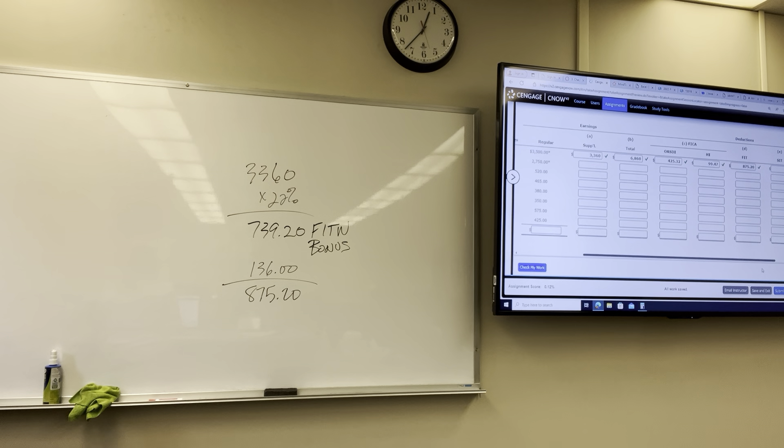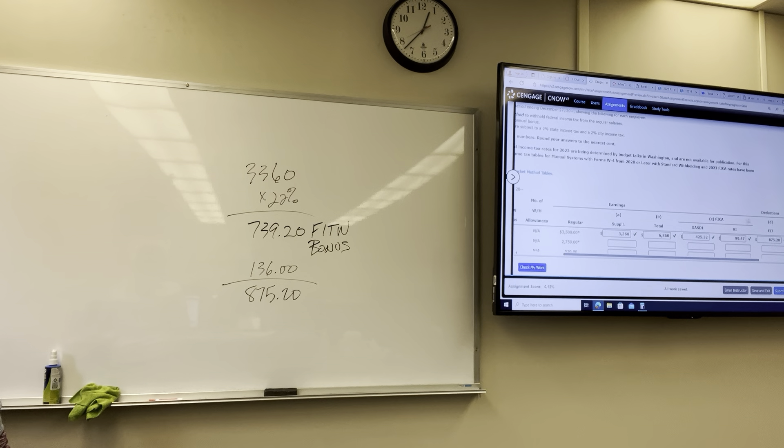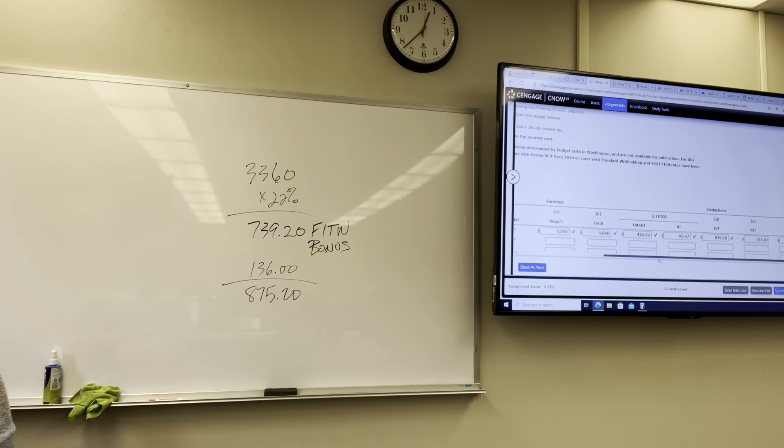So, no checkbox — standard withholding. The two calculations are done separately and then added together. State income tax is 2% of the total amount — $6,860 times 2% equals $137.20. City income tax is also 2%, another $137.20. Then we subtract OASDI $425.32, Medicare $99.47, federal income tax $875.20, state $137.20, and city $137.20 from the gross $6,860 to get net pay.